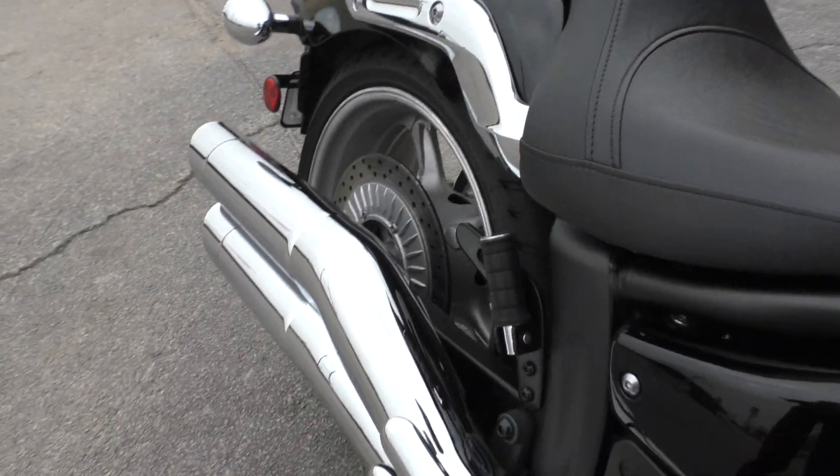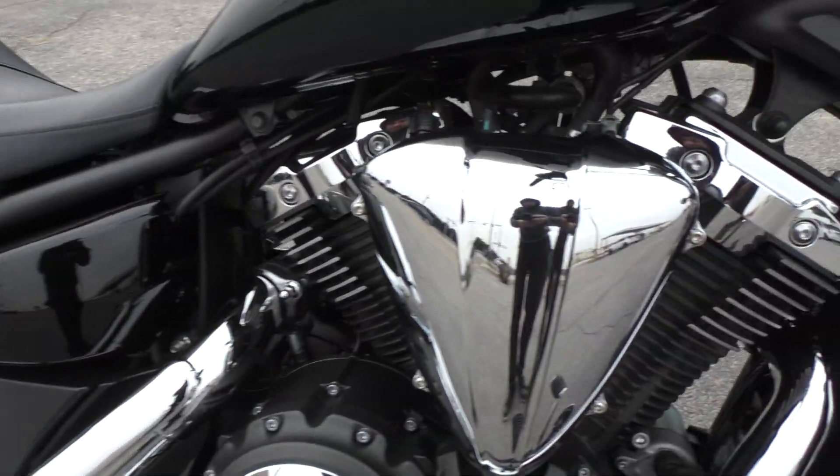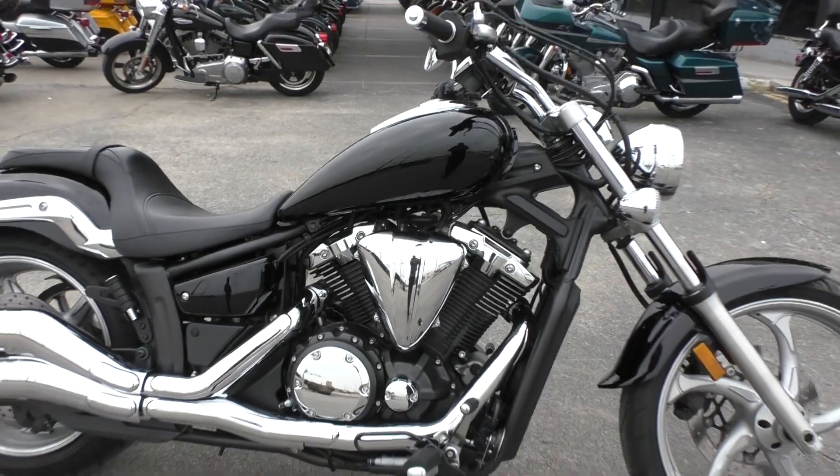The bike sounds good. The 1300cc makes pretty good power — it's pretty fun to ride. It gets up and goes.